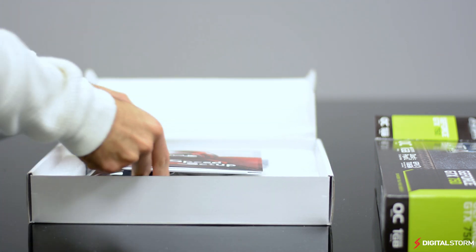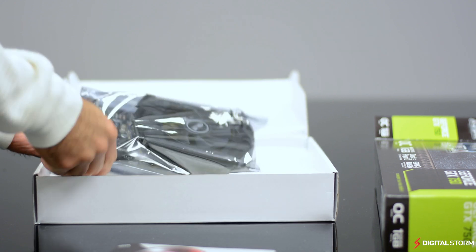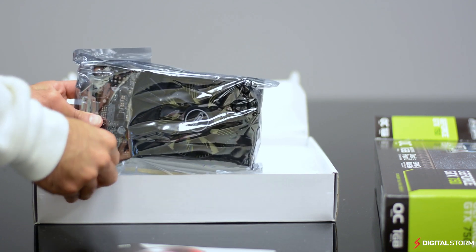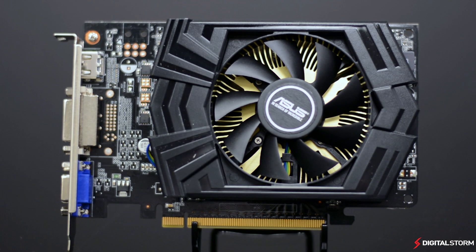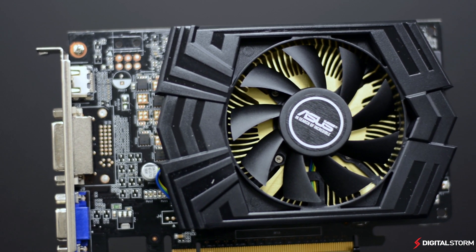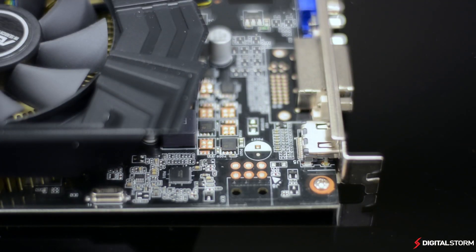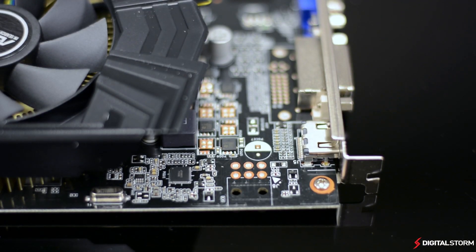Future models, like the 800 series, are more likely to be produced on the 20nm process. One of the main goals of Maxwell is to lower power consumption while improving performance. With the GTX 750 series, they've done just that. The fact that the GTX 750 does not require a PCIe power cable and is still capable of running games at 1080p while only drawing 68 watts of power is astonishing.